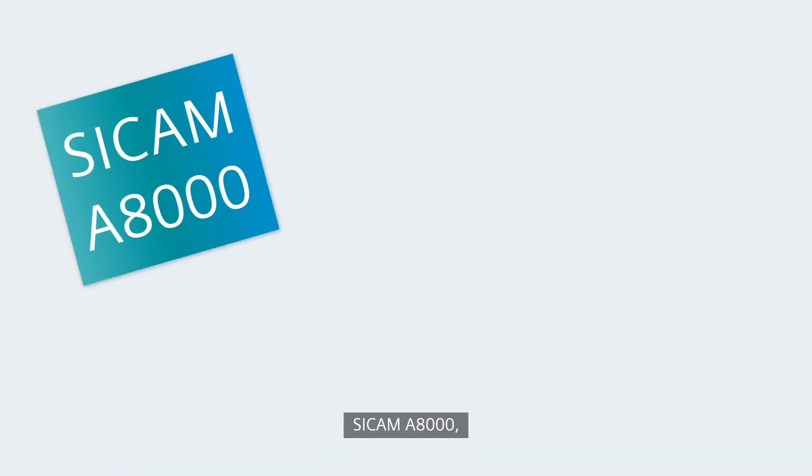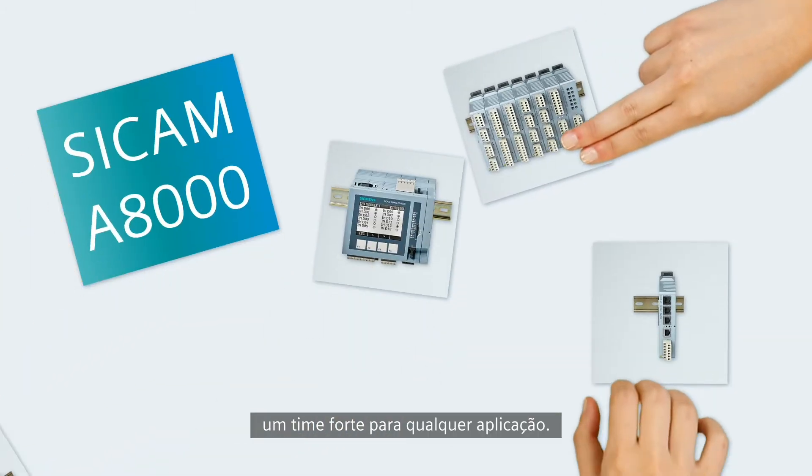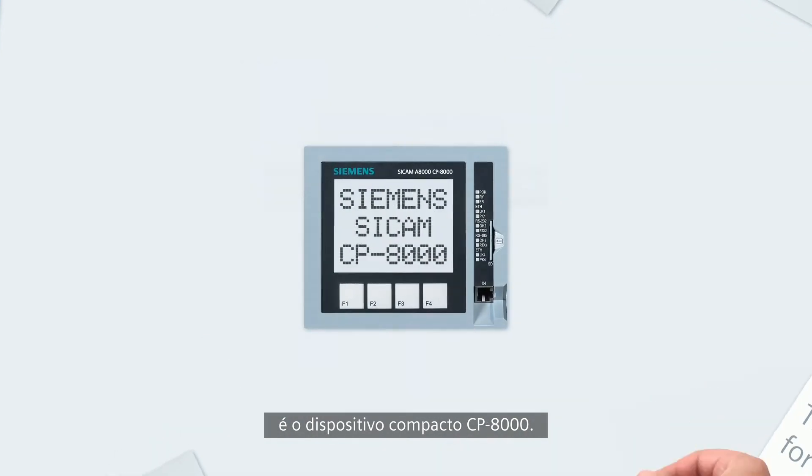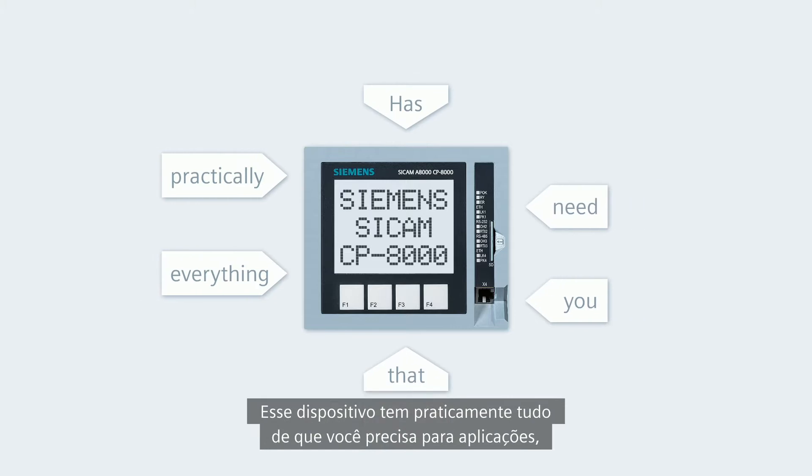CCAM A8000, the strong team for any application. The fastest route to your personal CCAM A8000 solution is the CP8000 compact device. This device has practically everything that you need for applications.